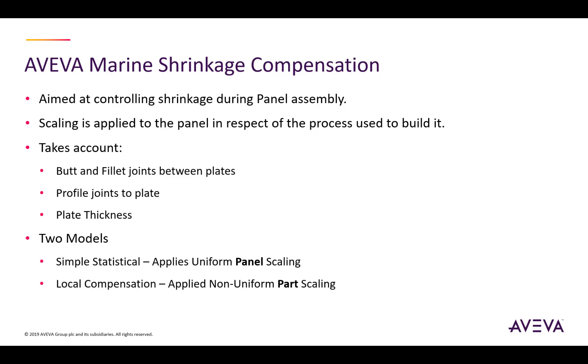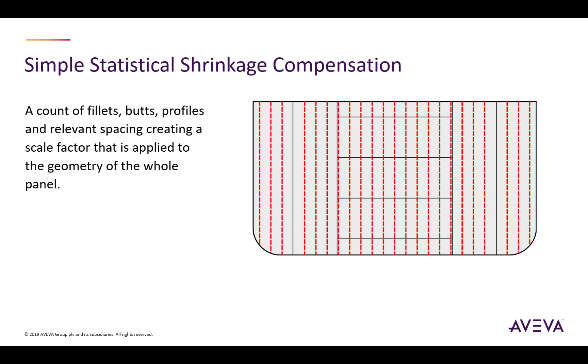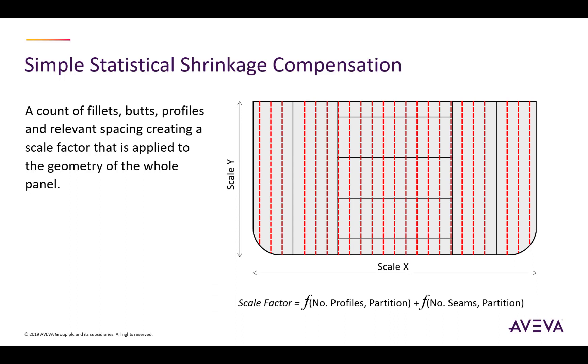The simple statistical method does a count of the number of fillets, butt welds, and profiles in respect of the spacing they're placed at, and ultimately comes up with a scale factor applied to the geometry of the whole panel. In effect, it can be seen as a simple function that scales the entire geometry of the panel itself.